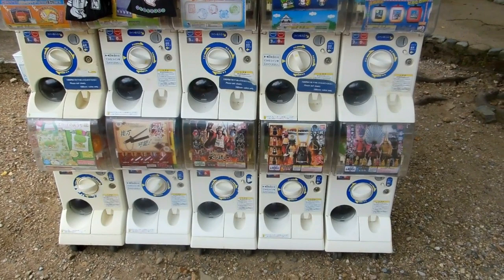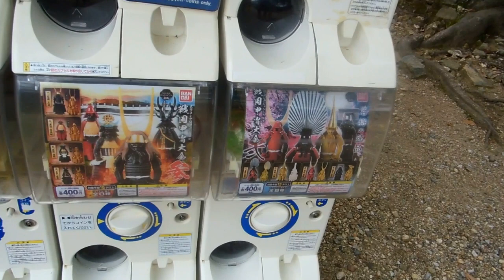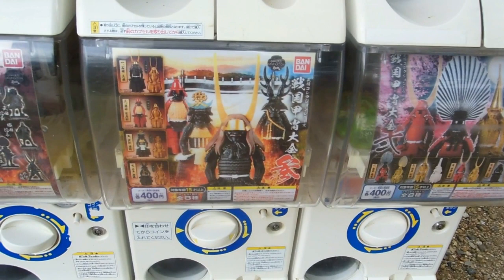Hey guys, really quick video for the vending machines and cool gadgets in Japan playlist. We know a couple of you guys out there are into these gachi-gachi machines. That's the sound that they make when the ball drops out the bottom apparently, which is why they're called gachi-gachi.